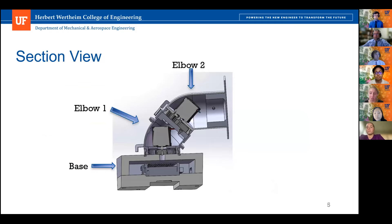Here is a section view of our model showing all internal components, including the electrical housing, motor drivers, and gear system placement. There are three main subsystems in the assembled model: the base, elbow one, and elbow two, which will be discussed in greater detail to explain each assembly and the evolution of each design.